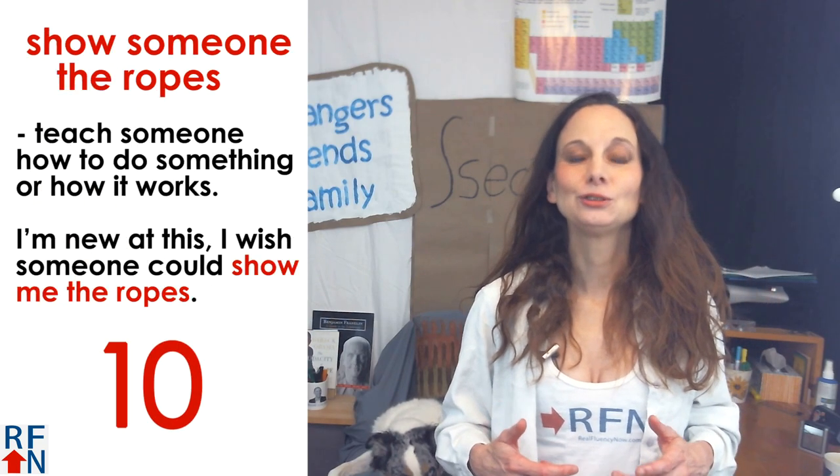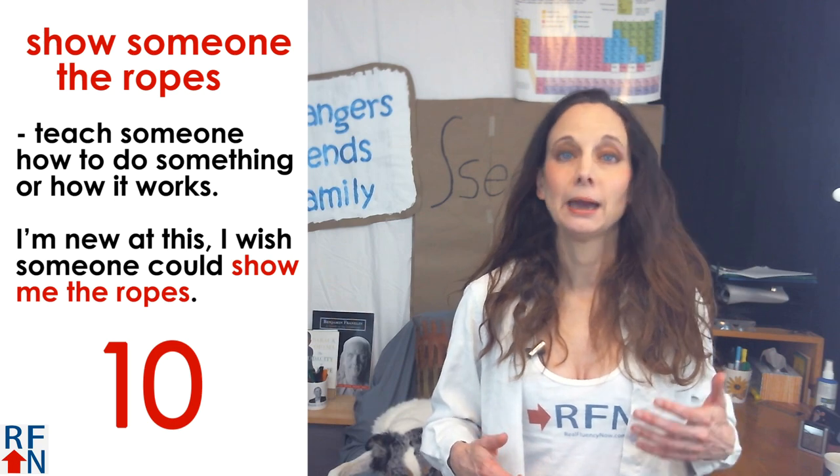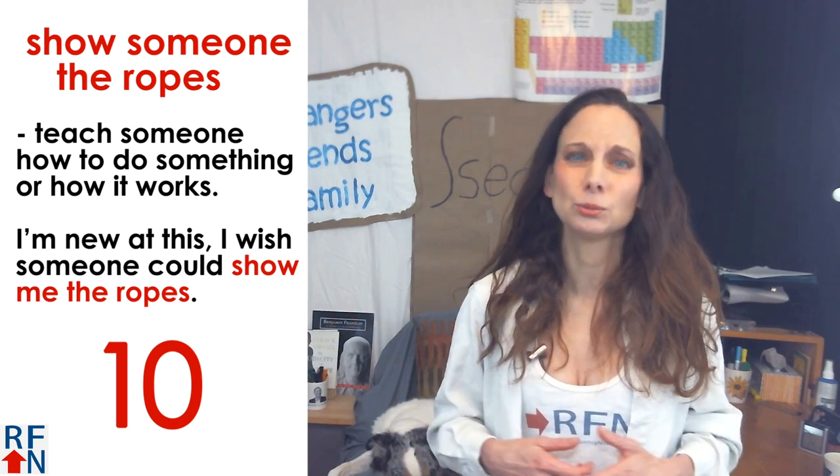Number ten is to show someone the ropes. This means to teach someone how to do something or how it works. For example, I'm new at this — I wish someone could show me the ropes.